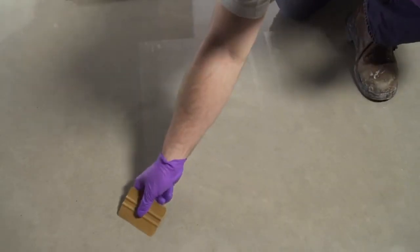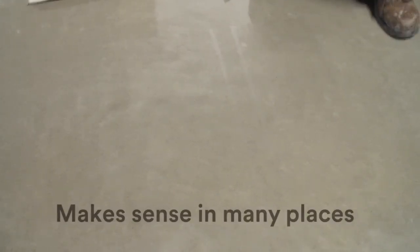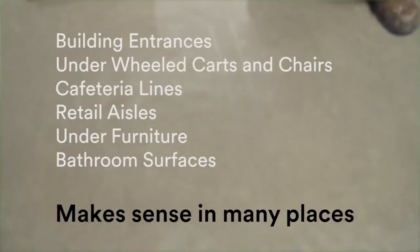Applied properly, it can greatly reduce the number of stripping and recoating events. It's an ideal finishing touch wherever surfaces face extra wear and tear. You'll appreciate it when you install it. You'll appreciate it even more when you remove it.